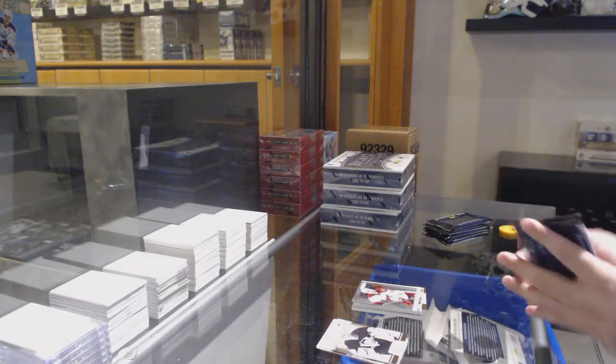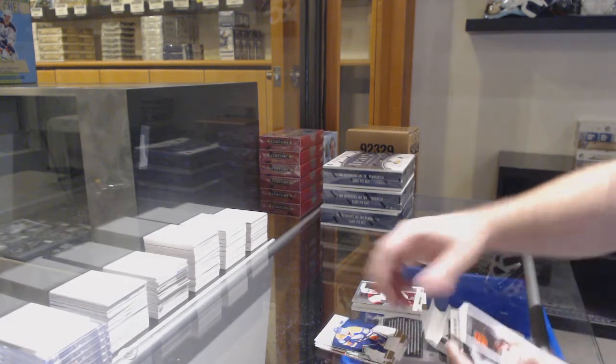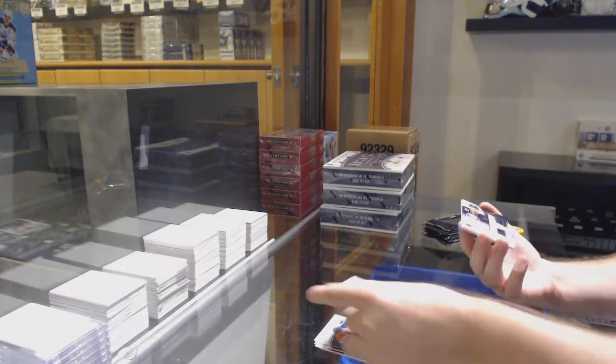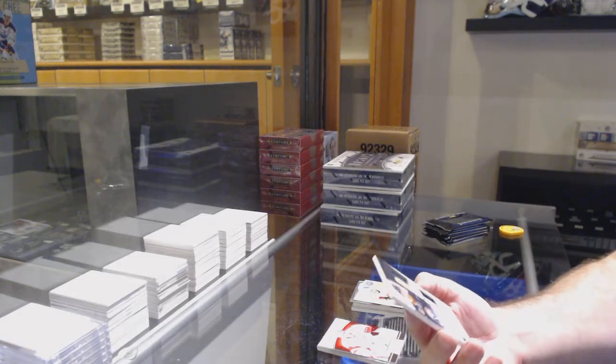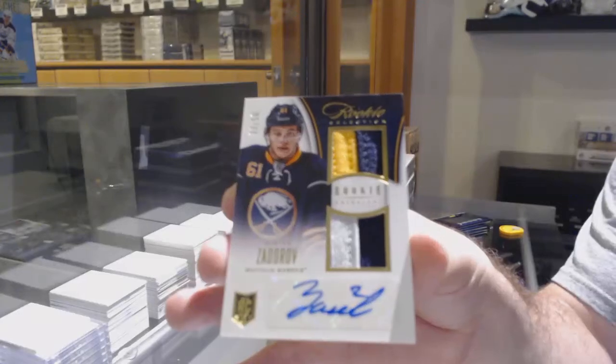Ribeiro for the Coyotes. Hot rookies of Ben Street for the Calgary Flames. And we've got a rookie selection dual prime jersey auto numbered to 50 of Zidara for the Buffalo Sabres.